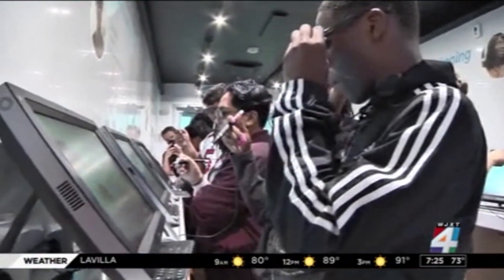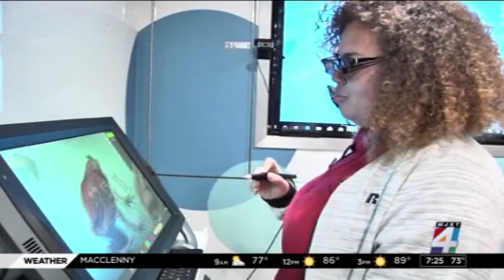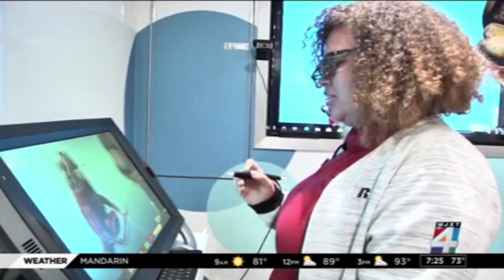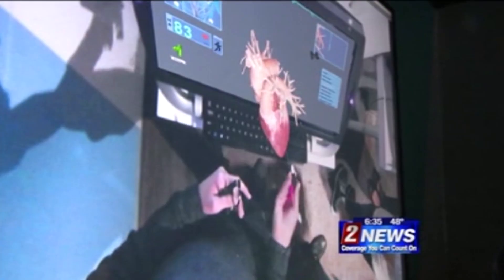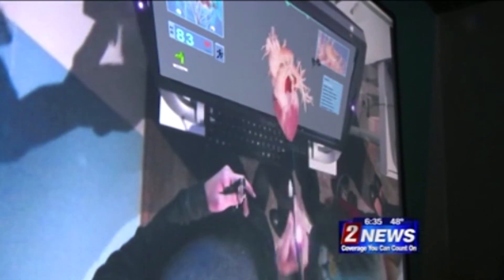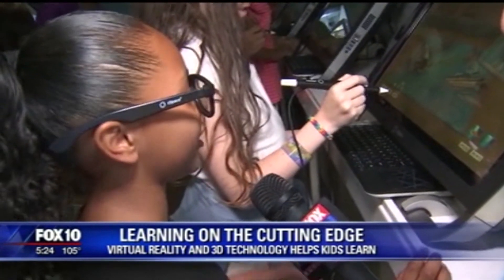Students say the hands-on learning is more effective. "The fact that it looks so close and there's so much detail in it, it's like a completely different experience than just looking at it on paper. Being able to see it and move around and see what's inside and outside, and being able to picture it was way better than just going through a textbook. It looks really fun, and I like to learn like this better."